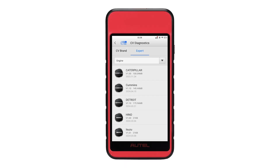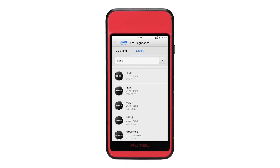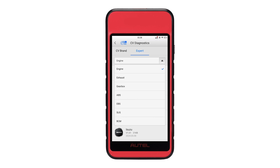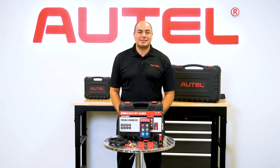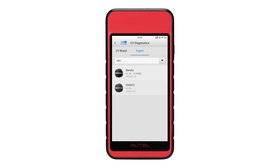Here's expert mode for direct access to OE-specific system components including engine, ABS, transmission, and braking systems. Our engine coverage includes Detroit, Mack, Cummins, Caterpillar, Navistar, and Paccar. And we have ABS system coverage for Bendix and Wabco.